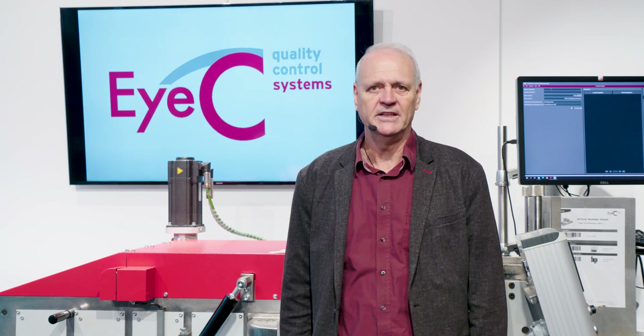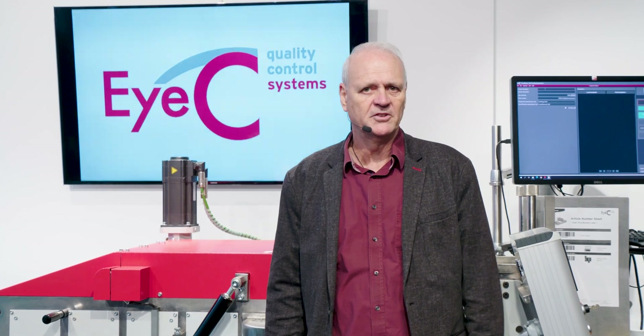Hello and welcome to the IC Demo Center here in Hamburg, Germany. My name is Ralph Beyer, I'm Business Development Director here at IC, and I'm going to take a little bit of time to show you our ProofRunner Highlight Carton system.